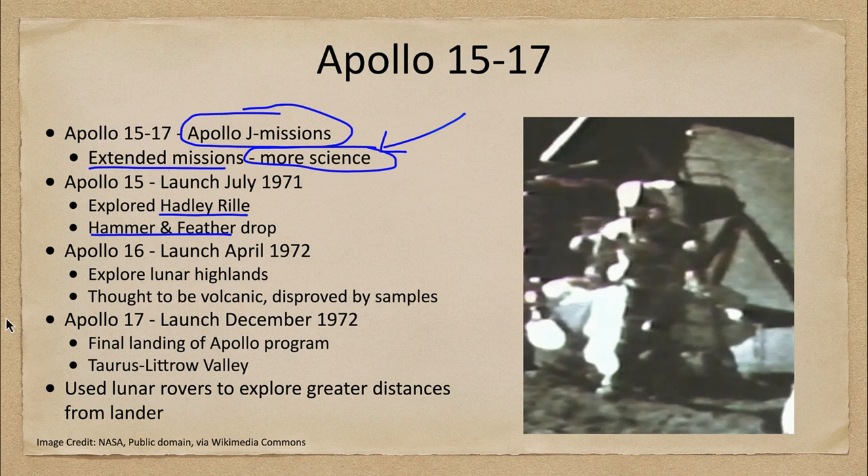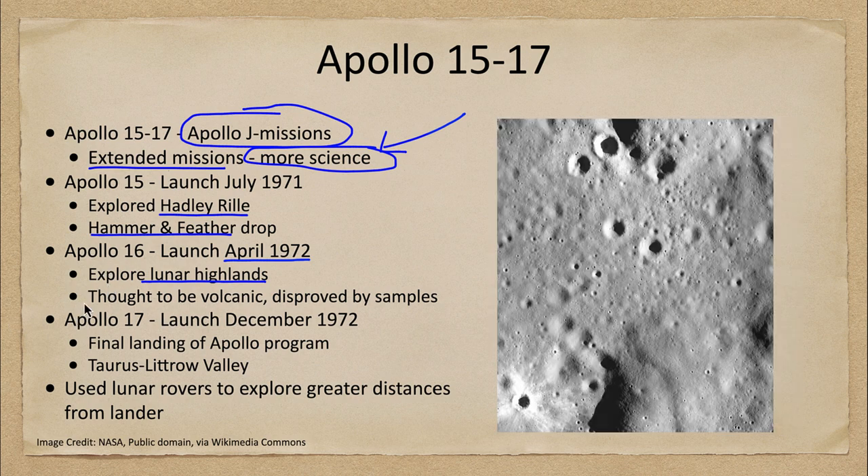Apollo 16 was almost a year later, in April of 1972, and its mission was to explore the lunar highlands. Earlier regions explored were in the Maria, which were smoother areas and easier landing sites. Now that we had more experience, we wanted to explore the highlands, where there are far more craters. The regions were thought to be volcanic, but that was disproved by samples that were brought back.